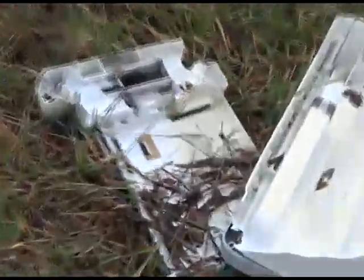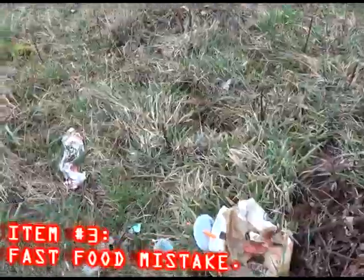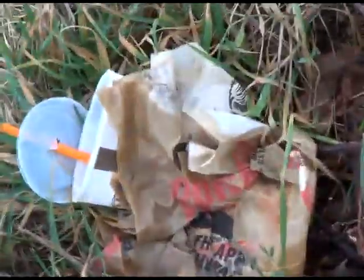Oh, it even has bonus glass in it. Yeah, that brings it up to like a 9 out of 10. Here's some more typical street trash. This looks like some fast food mistake from the KFC — I wanna say, KFC A&W.